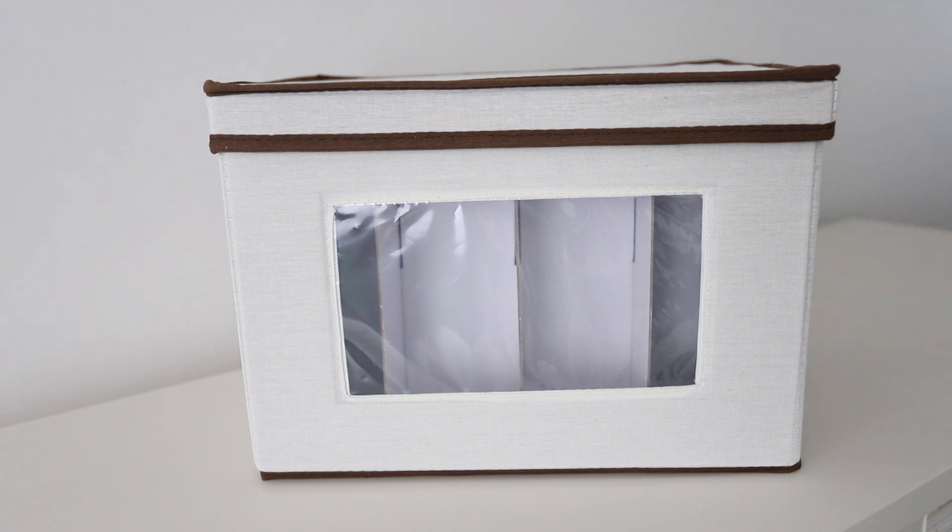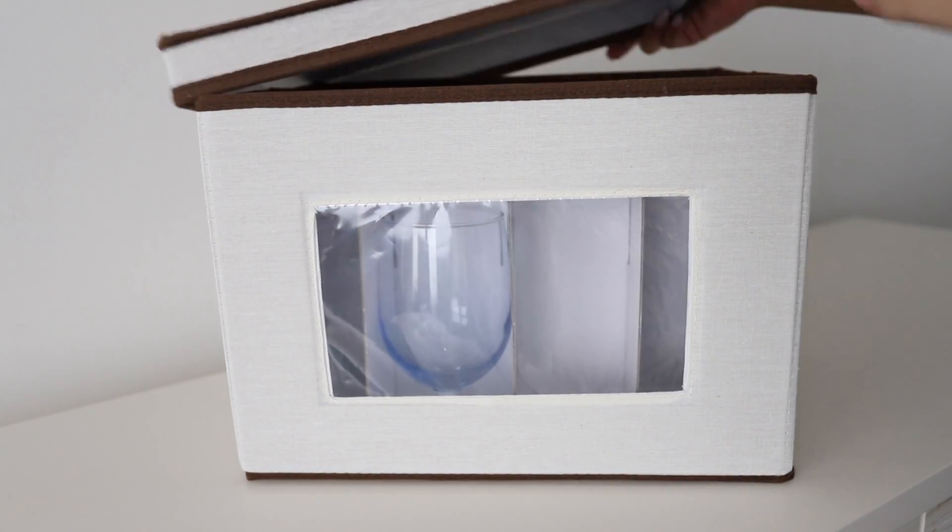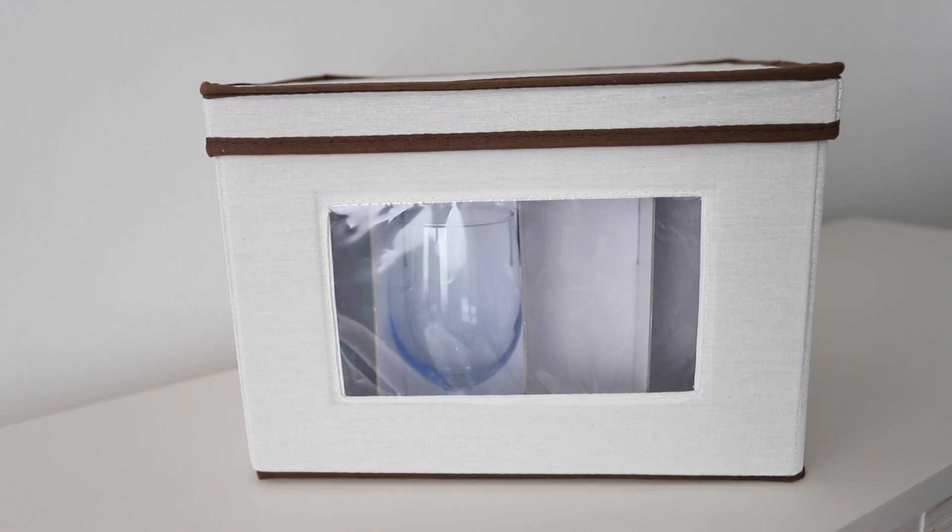Lastly are these little wine glass organizers — you can put champagne flutes in here, really anything. I'm using them here just to store some extra drinking glasses that I have. I feel like I went overboard on glassware and have too much, but this is a really great way to store any extras I'm not currently using. It's also a perfect option for the upcoming holiday season. You just open it up, slide the glasses in, it'll protect all of the glassware, and it's super easy to store.